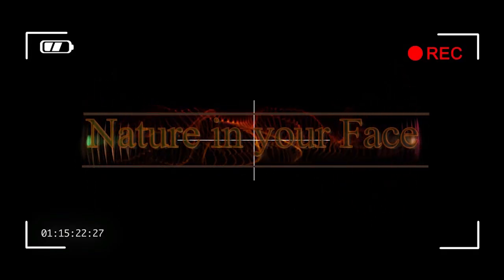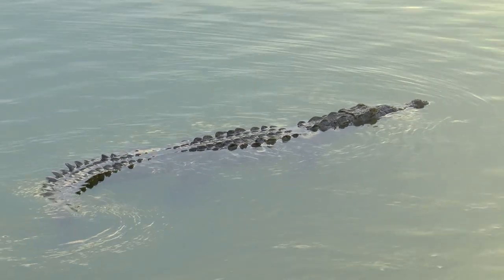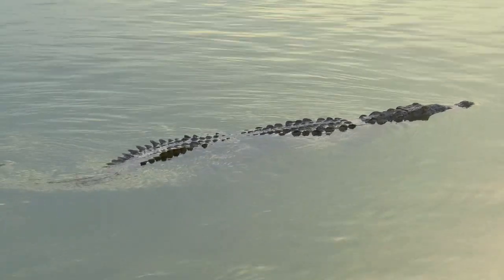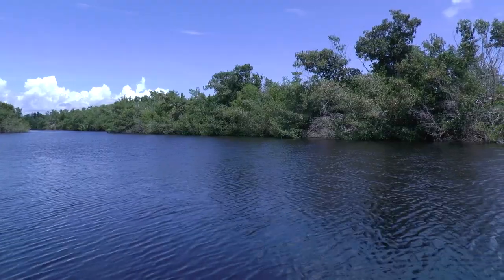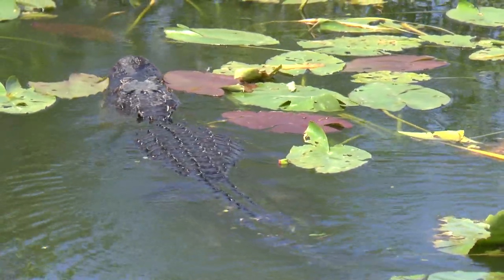The only other native crocodilian species to the US is the American crocodile, and it is a beast. Unlike the American alligator that inhabits fresh water and is typically found throughout the entire state, the American crocodile is found in brackish water at Florida's southern tip. It inhabits brackish and saltwater habitats, found in coastal mangrove wetlands and canals.